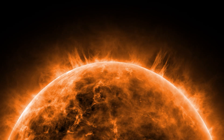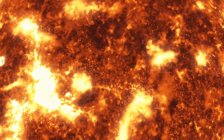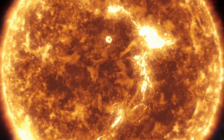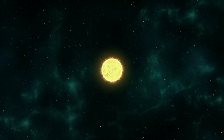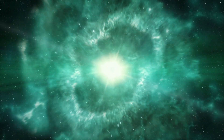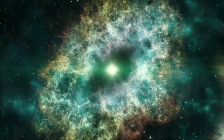When a large star exhausts its fuel and nuclear fusion can no longer take place, the outward pressure begins to drop, gravity takes over, and over a few seconds the star begins to collapse in on itself, resulting in an immense explosion known as a supernova.